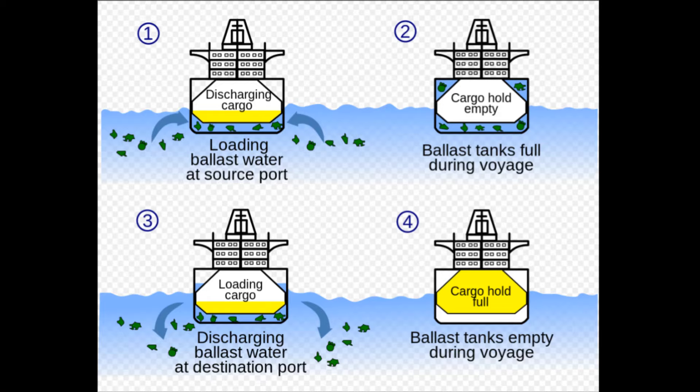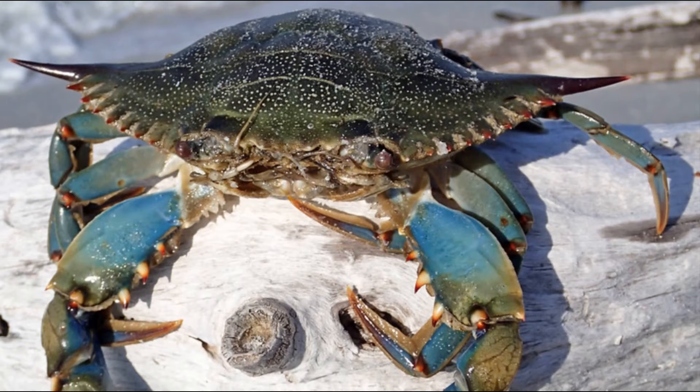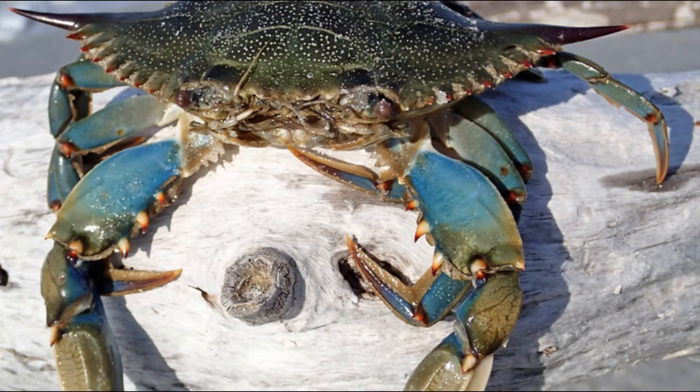Around 1900, due to ballast waters on ships, the blue crab was introduced to the waters of northern Europe. Their distribution has since extended to neighboring waters, and they are regarded as an invasive species in the area.